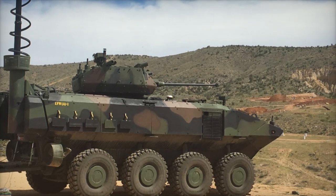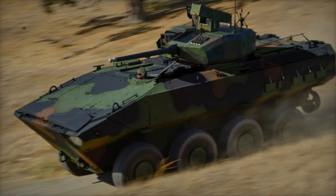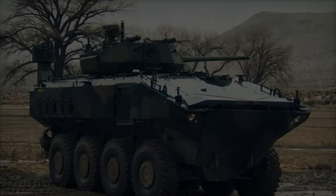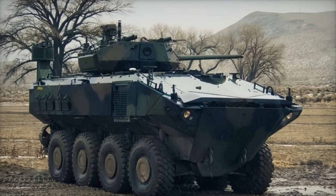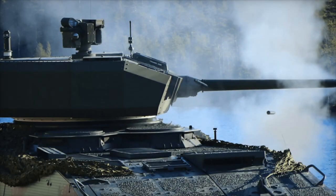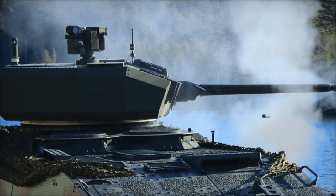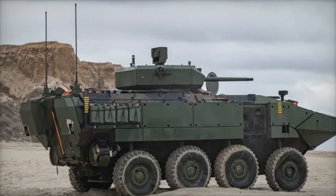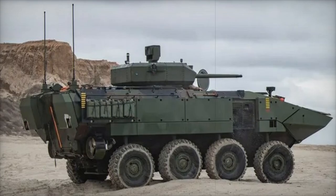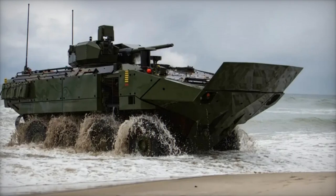The ACV program is designed to support the integration of future mission-critical technologies, such as advanced communication systems, multi-domain targeting, and manned-unmanned teaming. The integration of the Protector RT-20 turret into the ACV-30 variant is a step forward in ensuring the Marine Corps has the most advanced, adaptable platforms for modern combat. This new acquisition positions the U.S. Marine Corps for success in future operations, providing enhanced capability and flexibility in both land and amphibious environments. With ongoing upgrades and innovations, the ACV-30 will play a pivotal role in the Marine Corps' evolving amphibious warfare strategy.